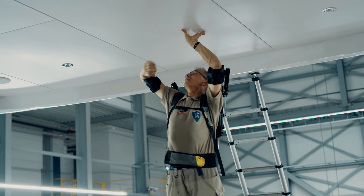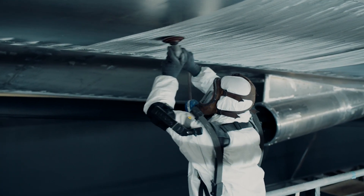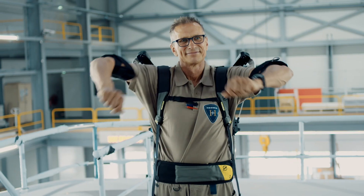We are experimenting with exoskeletons which support your work at and above shoulder level. They can easily be put on like a backpack. While working, they still give you the maximum flexibility.